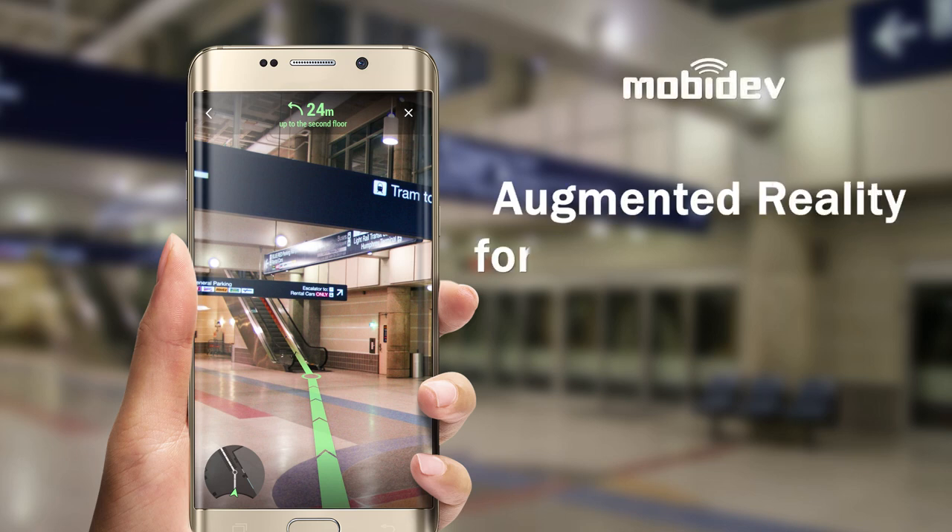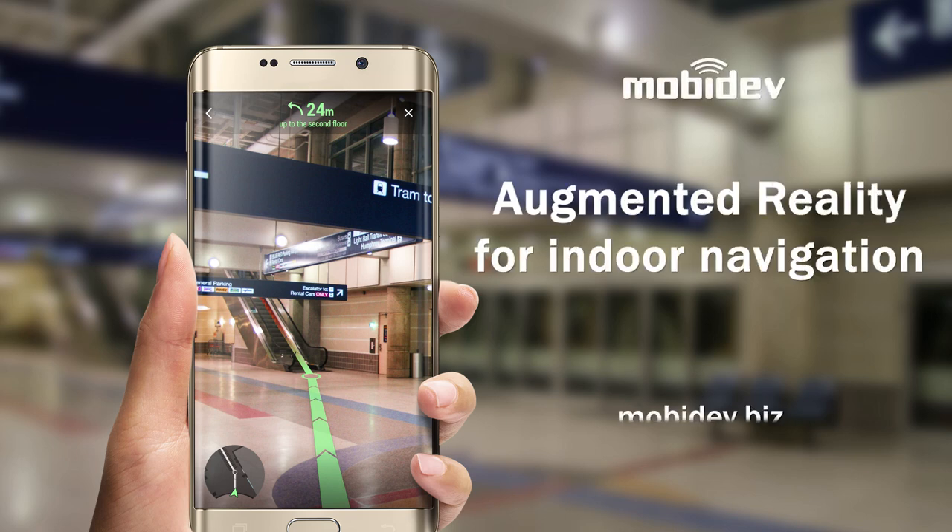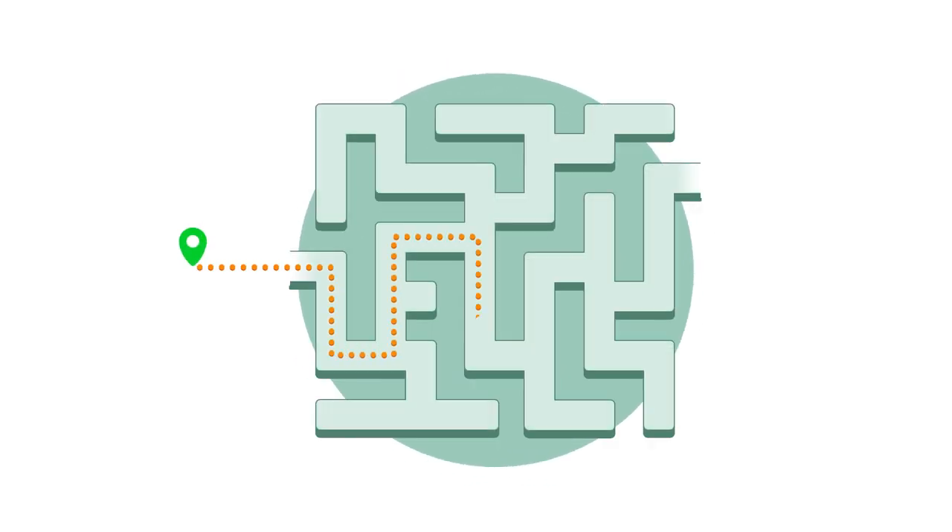This demo reveals the capabilities of indoor navigation enhanced with augmented reality. After all, finding the fastest way to a destination inside buildings is a commonplace problem.